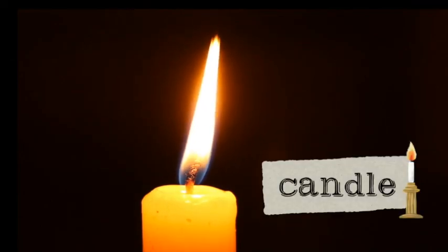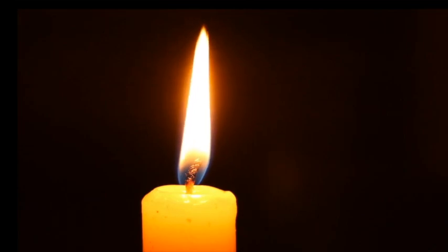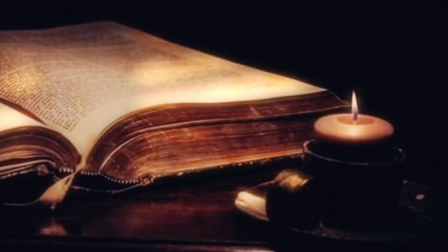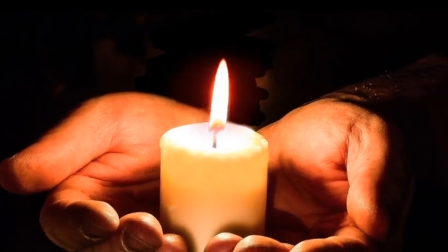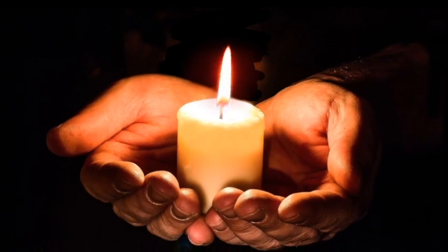The practice of lighting candles originated in early Christian history. It helps us focus and ignore distractions. It gives us a sense of calm and slows us down. It helps us recall that Christ is the light of the world and that we can do our part to share His light with others.